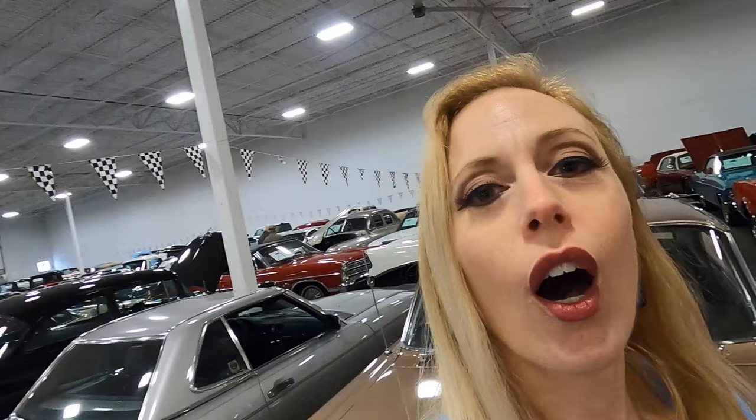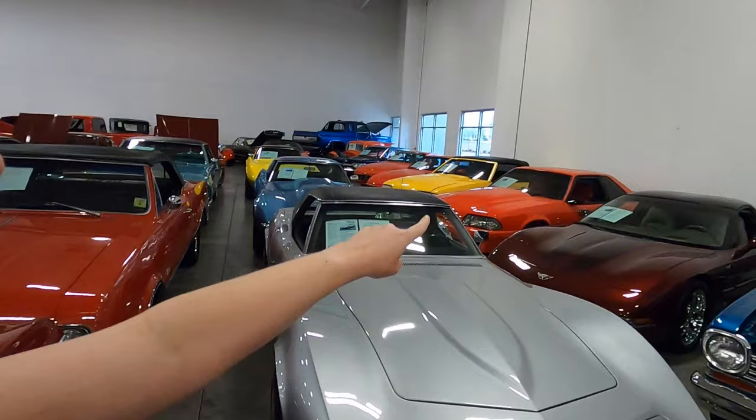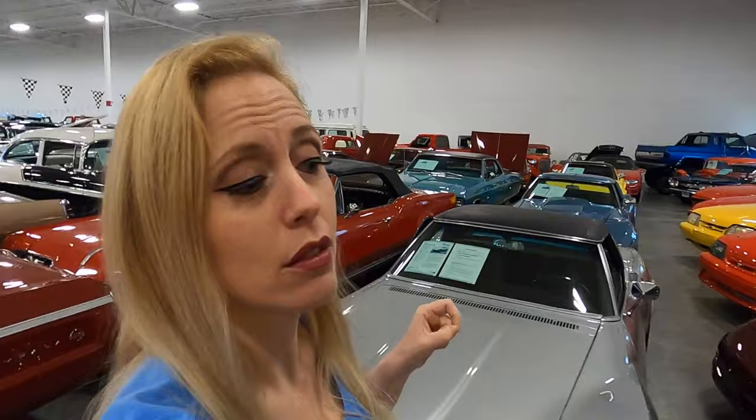I'm getting excited because I think I finally spotted a couple of Mustangs, and I think they're fox bodies. Can you see them behind me yet? They have got these cars packed in here so tight. I'm having to squeeze just sideways through these — they've got so many cars here. It's like a really bad traffic jam with very shiny cars. Do you see it? I see two right now. Let's check out these two fox bodies.